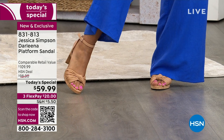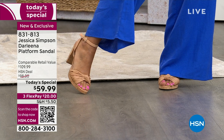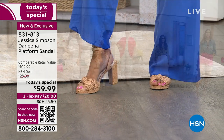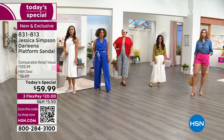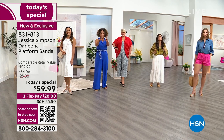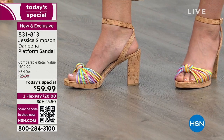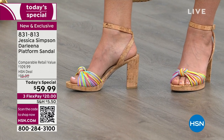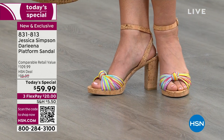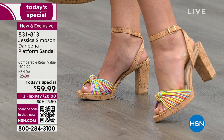Let your foot be the statement piece. The buff napa and rainbow are very popular. Item number is 831-813. You can also scan the QR code in the bottom left of your screen — it's the quickest way to shop and add to your cart. It also lives on top of the HSN app. Shop by your half size or whole size — true to size — or by width: medium or wide.